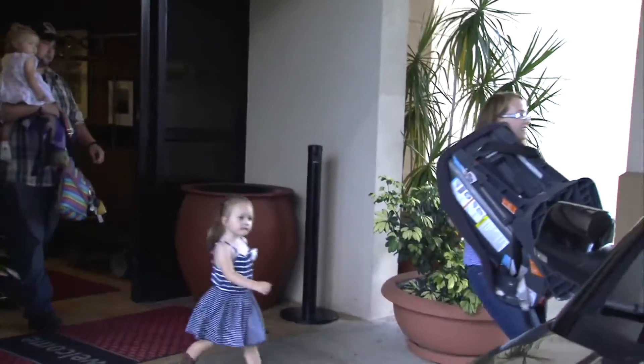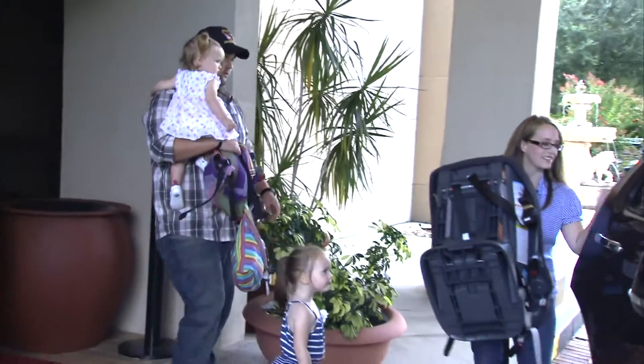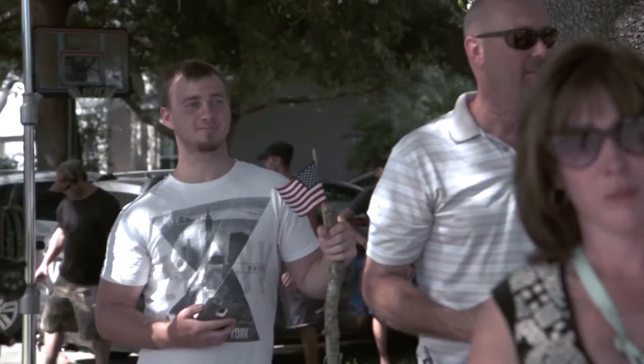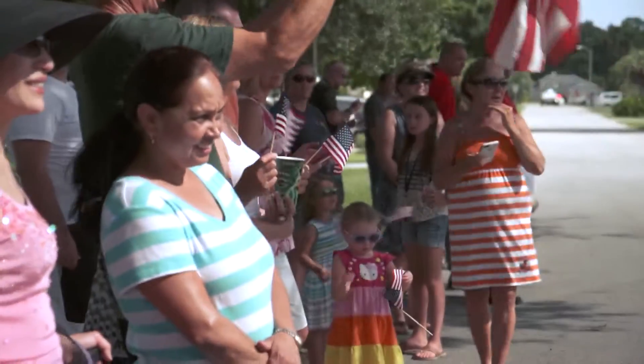The time for the big reveal has finally arrived and the Travis family is on their way to move into their new home. It's happening right now — ready or not, here it comes. Family, friends, and neighbors are gathered to witness this event.